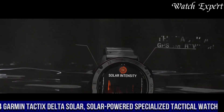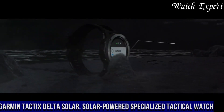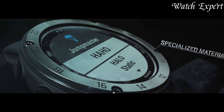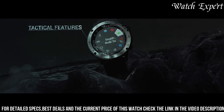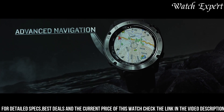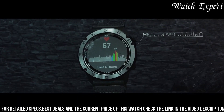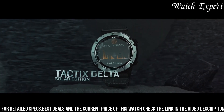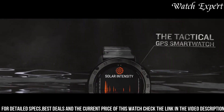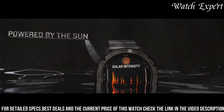Number 4: Garmin Tactix Delta Solar — a specialized tactical watch powered by solar energy. This timepiece reflects Garmin's dedication to providing advanced features for demanding situations. Crafted with meticulous attention, the rugged case exudes durability and a tactical edge. The high-resolution display, with its comprehensive metrics and night vision compatibility, reflects the watch's professional capabilities. Equipped with solar charging technology, it ensures extended power in the field. It offers tactical features like dual-position GPS, preloaded maps, and tactical profiles.